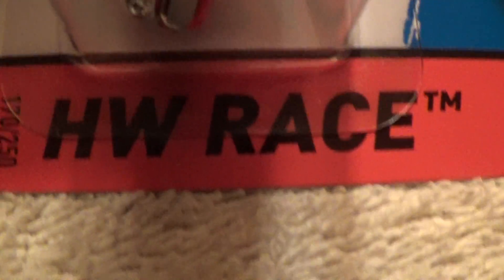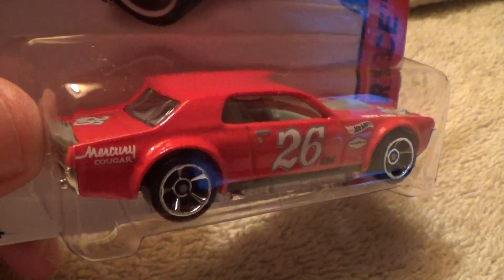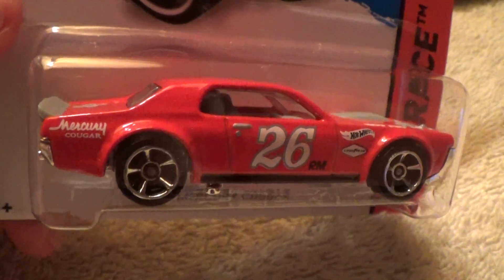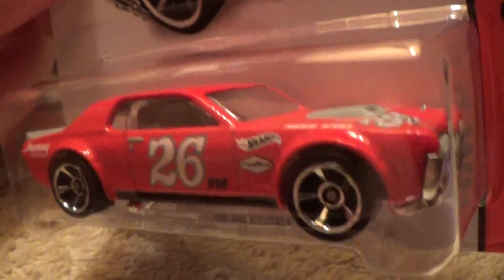68 Mercury Cougar, HW Race, new for 2014. This is the red version of the two recolors — the other one I think was white, but we'll know for sure when both of them are right next to each other, when I upload them both onto YouTube.